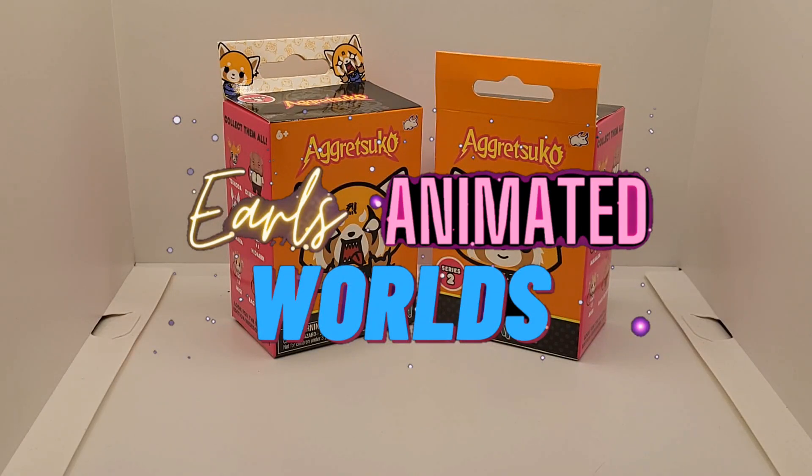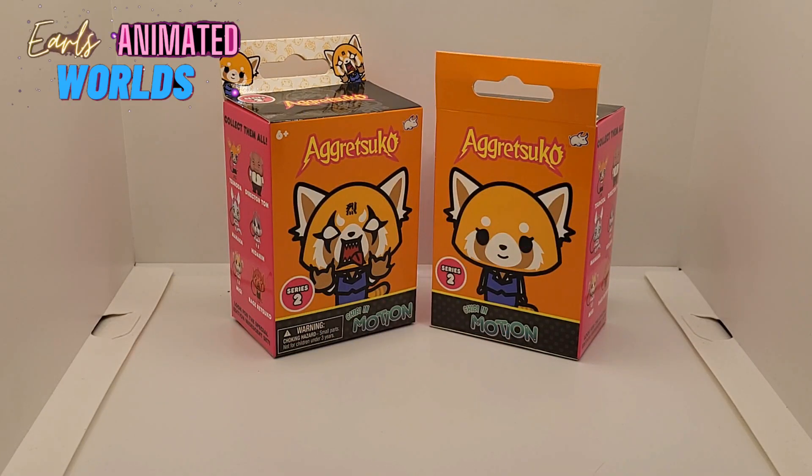Welcome back to Earl's Animated World. Today I have some blind boxes here. These are from a company called Chibi in Motion.